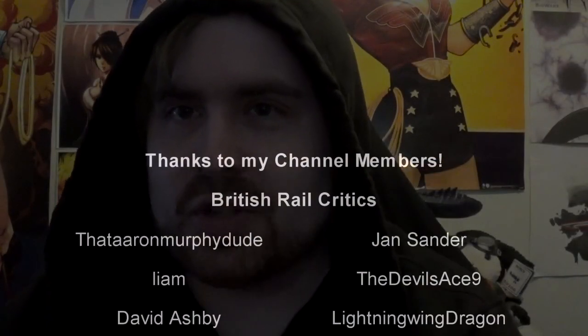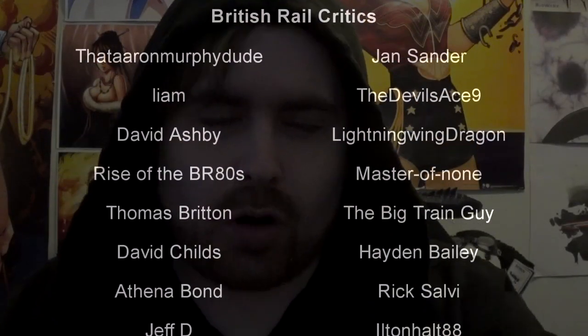Hello, welcome to another episode of History in the Dark. I am your host, Darkness the Curse.